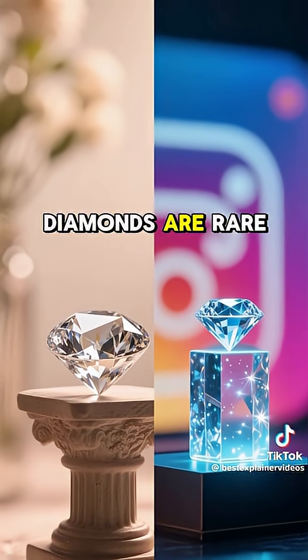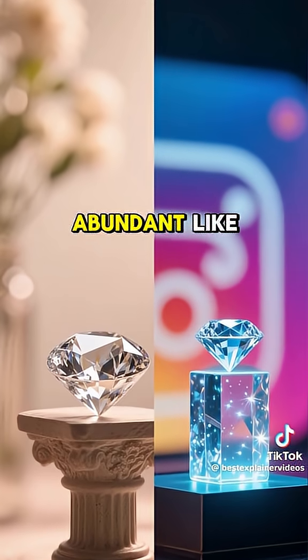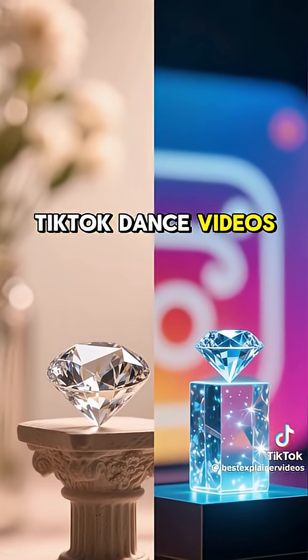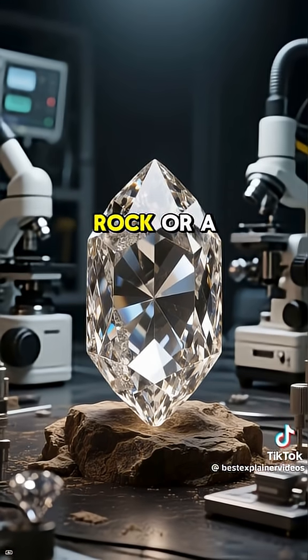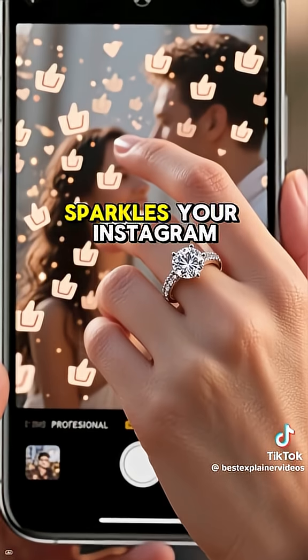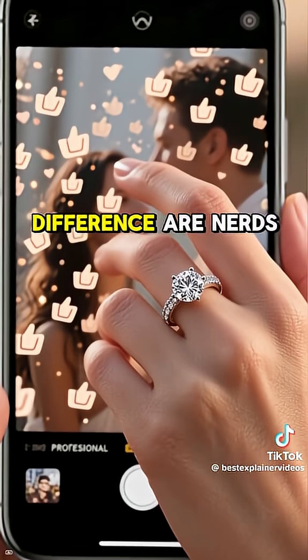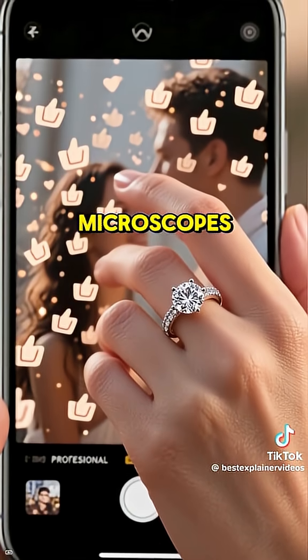At the end of the day, natural diamonds are rare like honest politicians. Lab diamonds are abundant like TikTok dance videos. You choose a million-year-old rock or a science project that lets your wallet breathe. Either way, your finger sparkles and your Instagram blows up, and the only people who can tell the difference are nerds with microscopes.